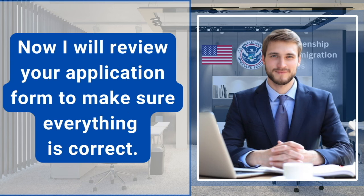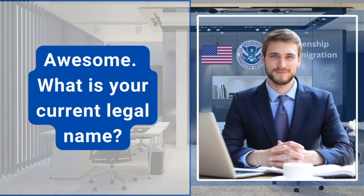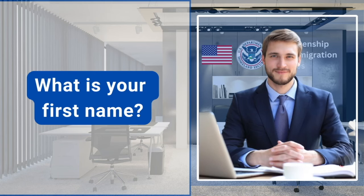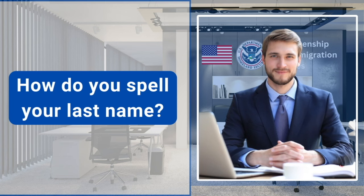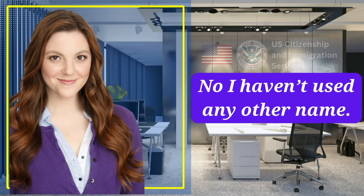Great job. Now I will review your application form to make sure everything is correct. You swore an oath at the beginning. Do you know what it means? Yes, it means I would tell the truth. Awesome. What is your current legal name? Anna Paula. Is Paula your last name? Yes. What is your first name? Anna. How do you spell your last name? P-A-U-L-A. Have you used any other names since you got your green card? No, I haven't used any other name.